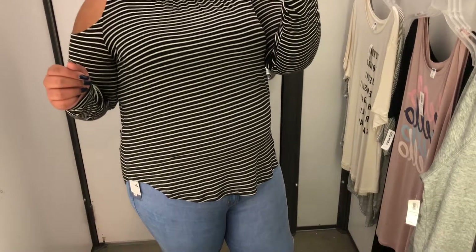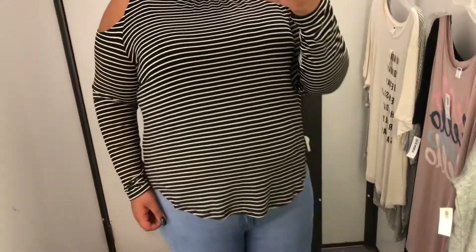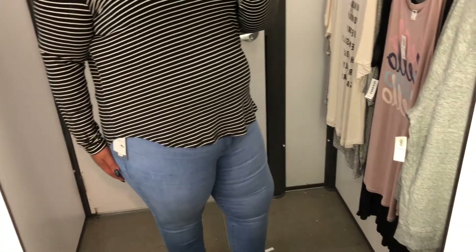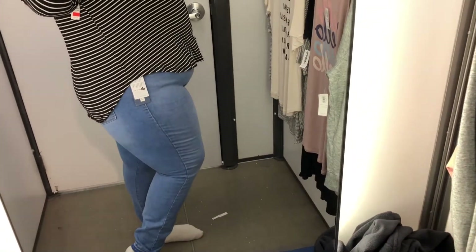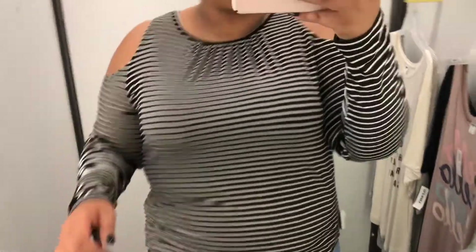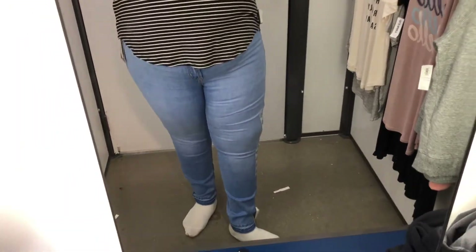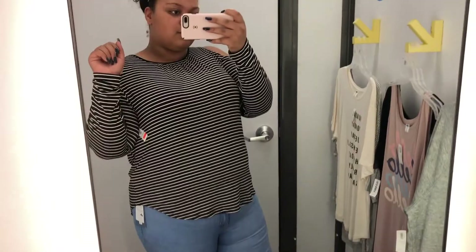Y'all know I love a good clearance find, so of course this shirt came home with me. I really love it — the way it falls down your waist and the cut are just really nice. It's one of those super, super soft shirts. I paired it with those same jeans that are just doing me so right. They look so good — I need to go back and get those jeans. I love this whole look.